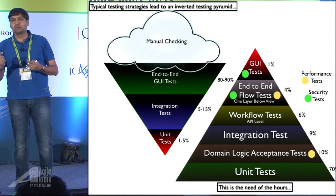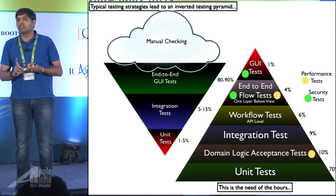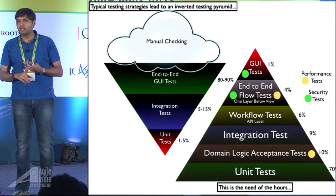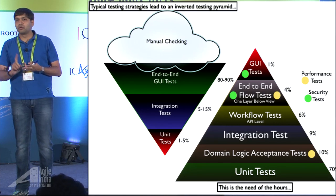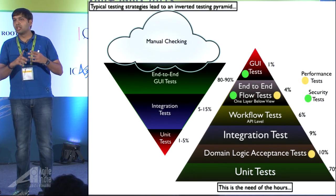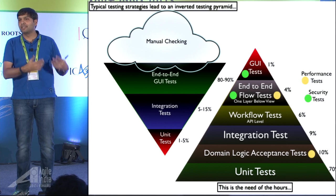One of the things we are trying to do is change the identity and role of the tester. The role of the tester is not to find defects — that's gone, that's dead. The role of the tester is to stop defects from getting in the first place. That's what I would call agile testing.